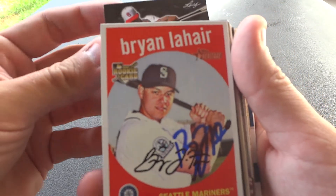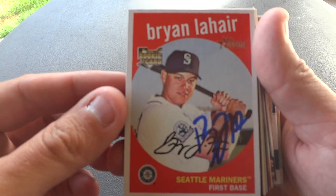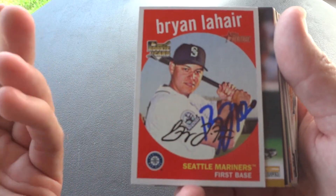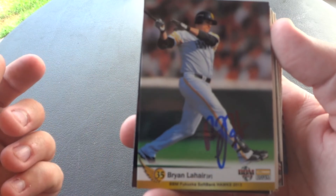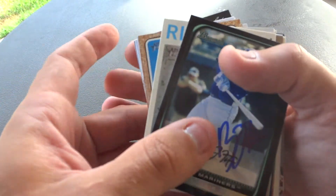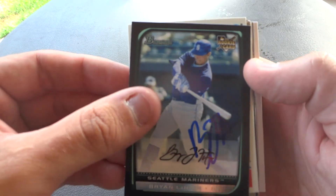Next up we have Brian Lahare. He's a coach in the Reds organization. Another set I'm trying to get signed is the 2008 Topps Heritage, based off the 1959 Topps set, which is another set I'm actually trying to complete. Next up we have his 2013 BBM SoftBank Hawks card from his time in Japan, and his Bowman rookie card. Brian would only sign two for me, so one of my buddies at Reds camp helped me out and got this one done.